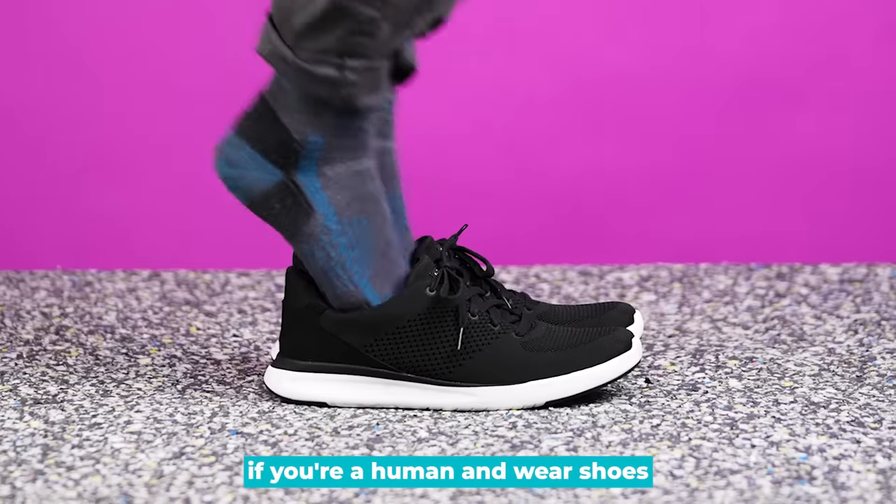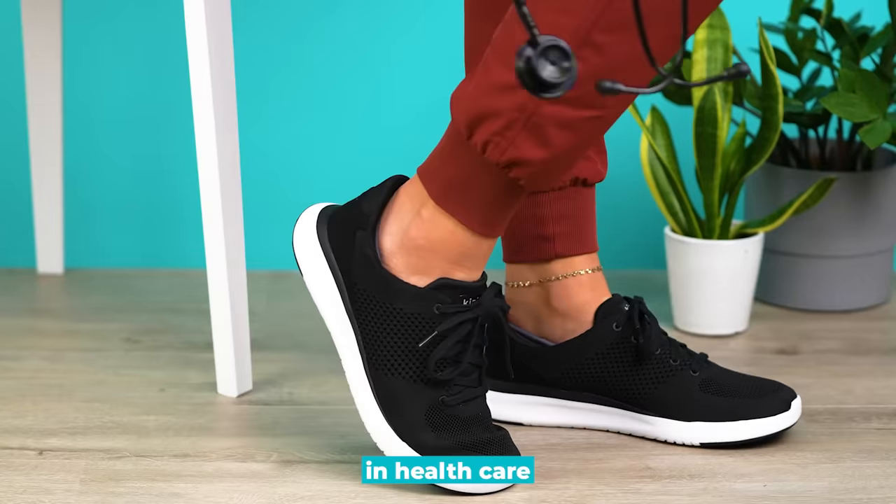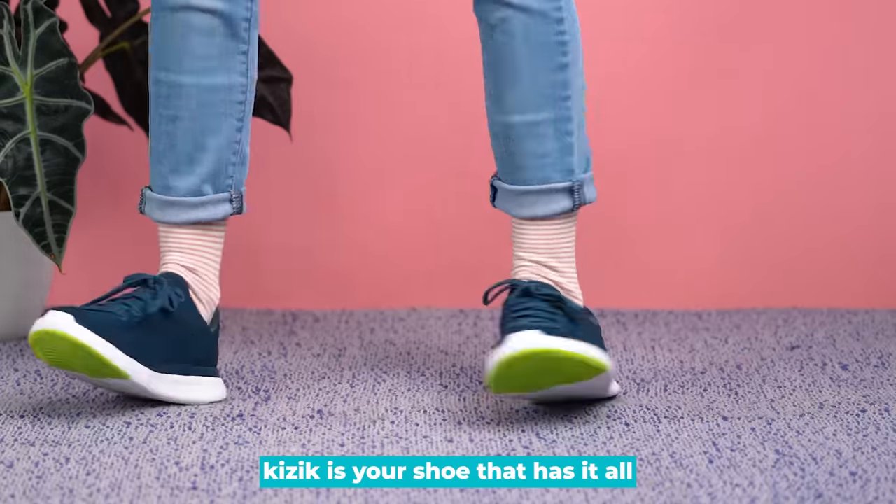If you're a human and wear shoes — a mom, a dad, an explorer, in healthcare, expecting, or just on the go — Kizik is your shoe that has it all.